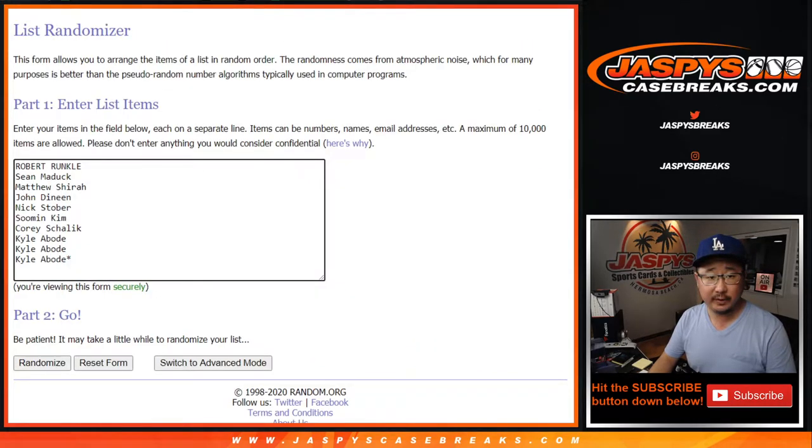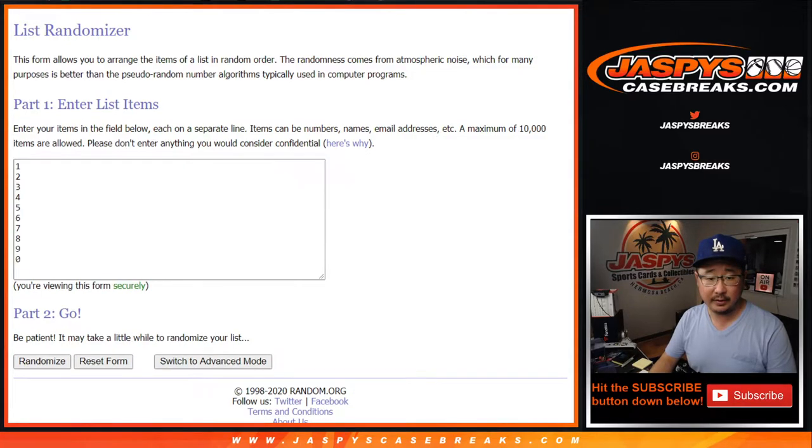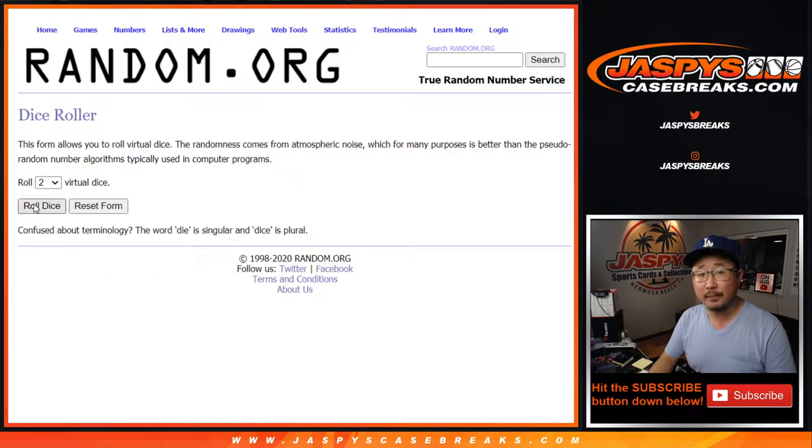Big thanks everybody here for giving this a shot. Did I grab the right list? Is that the Pelicans list? Yes, Pelicans Nets list. Good. And there are the numbers right there. Let's roll it, let's randomize it.